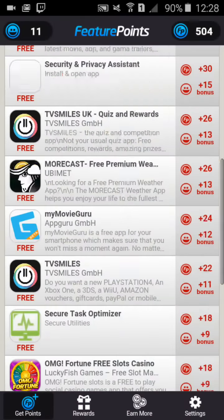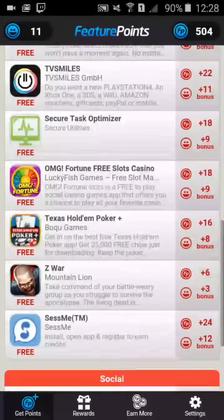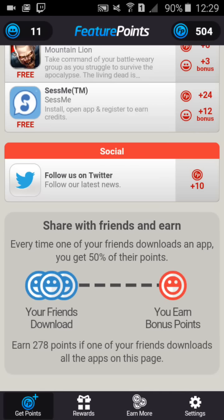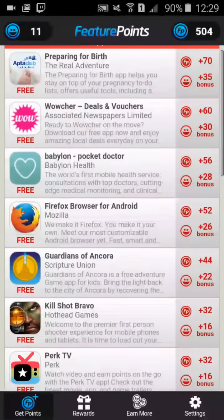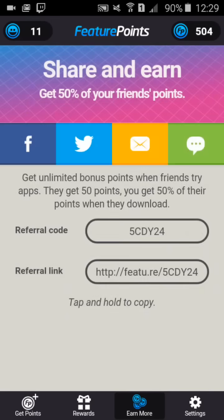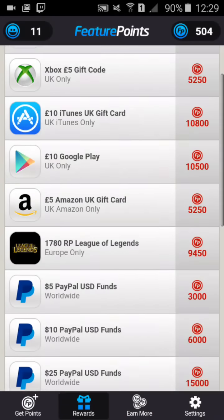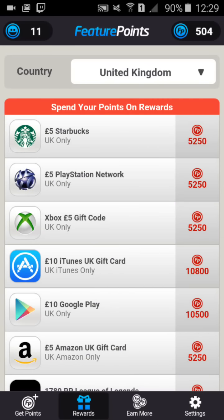So here we are in Feature Points. It's a very nice looking rewarding system. You can do things like follow them on Twitter to earn points. Make sure to also use my code if you want to use this — I'll put it on the screen. You guys get 50 points when you start up. I'll also leave links to all the apps in the description and the codes if there is a referral code, so you can get a head start on getting your money.